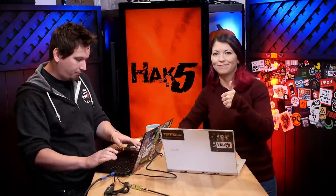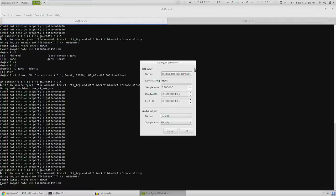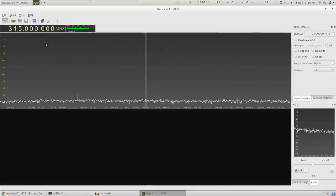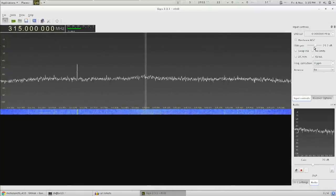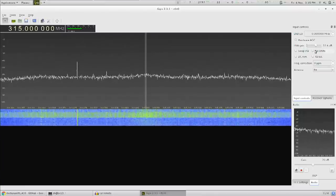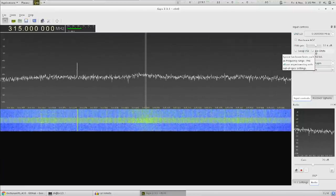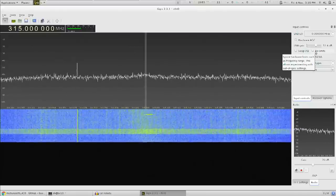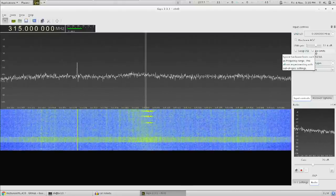Actually, pulling up the code is pretty much just a matter of pulling up GQRX. With that I'll choose my RTL-SDR, tune to 315 MHz, hit record, and maybe adjust my gain a little bit. If I go ahead and click the unlock button on the remote — there you go, there it is again. And as you'll see, it's not the same every single time.